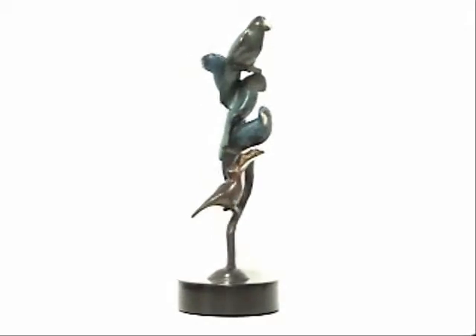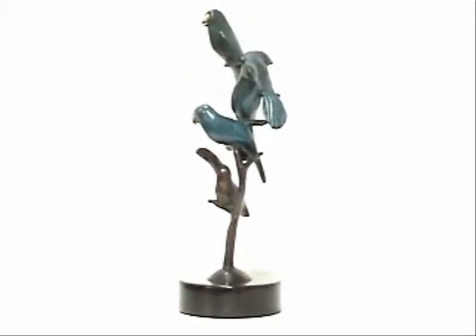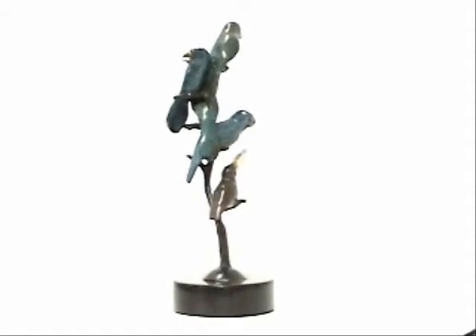Parrot Tree captures a feeling of a tree just loaded with birds. Each parrot looks off in a different direction. This means that the front of the sculpture depends on which bird is facing you.